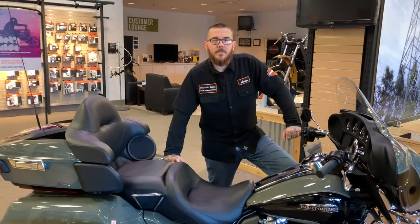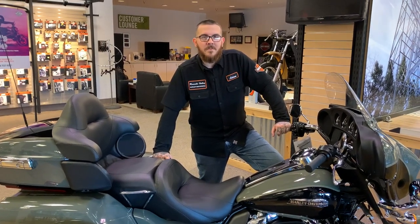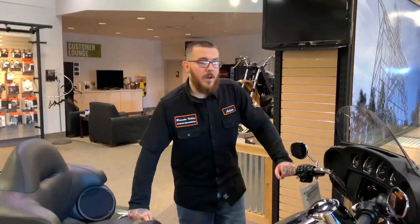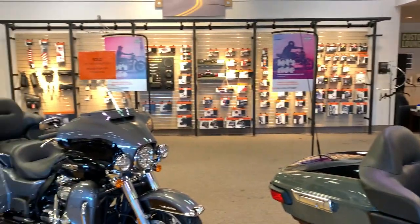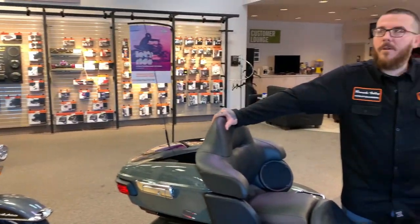Here we are with Adam at Roanoke Valley Harley-Davidson. Adam's one of the persons in the sales force here and he's going to give us a little talk on this brand new 2021 Tri-Glide. In 2021, Harley-Davidson came out with a bunch of new colors on their Tri-Glides: deadwood green, vivid black, dark gray vivid black, and billiard red, as well as a custom color — snakebite venom.